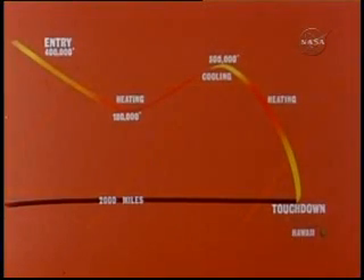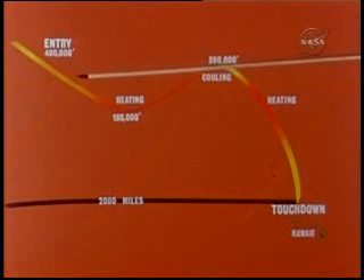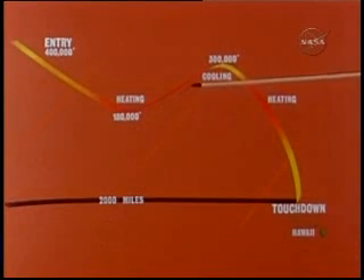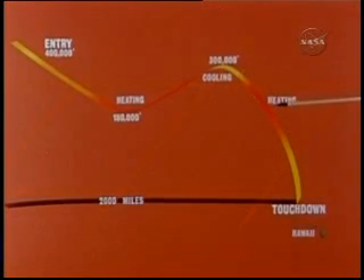The re-entry and finally a landing in the Pacific, a few hundred miles northwest of Hawaii. During the 25,000-mile-per-hour re-entry into the Earth's atmosphere, the spacecraft was to be guided as in the lunar mission along a roller coaster flight path — heating as it encountered the atmosphere, cooling as it climbed back towards space, reheating as it again plunged into the atmosphere for the final descent.